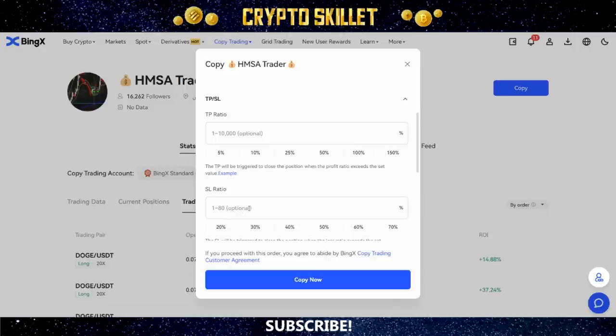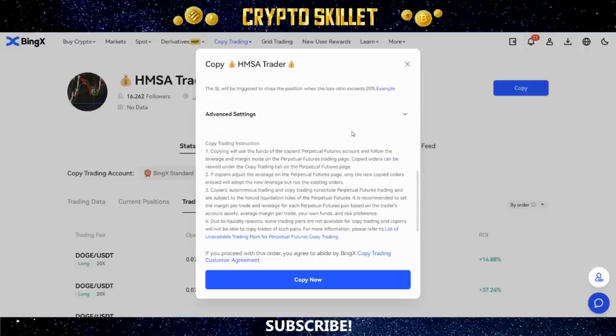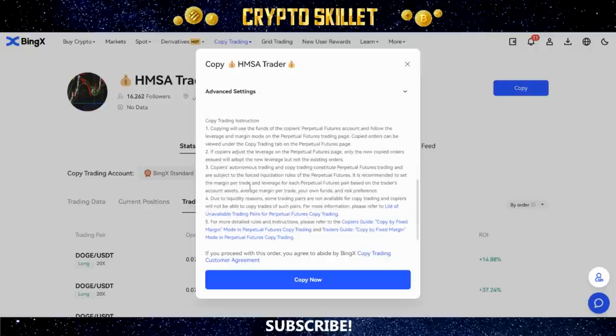Then you can set your take profit and stop loss ratios. Setting a stop loss is probably the most important thing you can do as a copy trader — this prevents you from getting totally wiped out. For example, if I put 20% under Stop Loss, that means if I lose 20% on any given trade it's going to automatically close that trade, regardless of whether the trader I'm copying has closed it yet. Take profit allows you to lock in and exit a trade before the trader closes it. I don't always set a take profit — it's optional. But the stop loss should be mandatory.